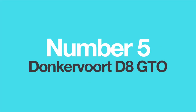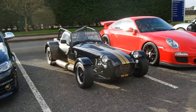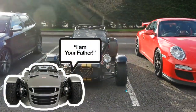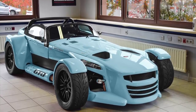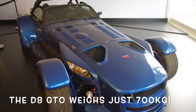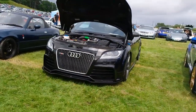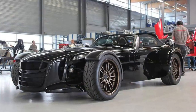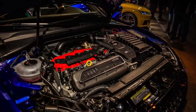Number 5: The Donkervort D8 GTO. If you don't know what the Donkervort D8 GTO is, think of it as Caterham's crazier, more powerful and more extreme twin brother. Based on the everlasting Lotus 7 chassis, the Dutch company is famous for producing insane roadsters with ludicrous power and barely any weight. The D8 GTO uses a 2.5-litre 5-cylinder TFSI engine from Audi, specially tuned to achieve 340 to 380 horsepower. This standard engine is used all over Audi's model range, and due to the fact it is relatively small and turbocharged, it is easily tunable — which is exactly why Donkervort uses it.